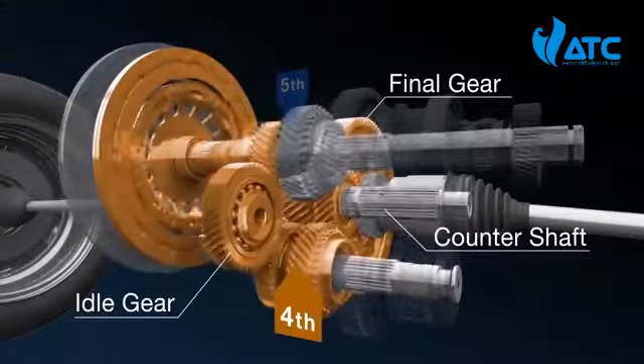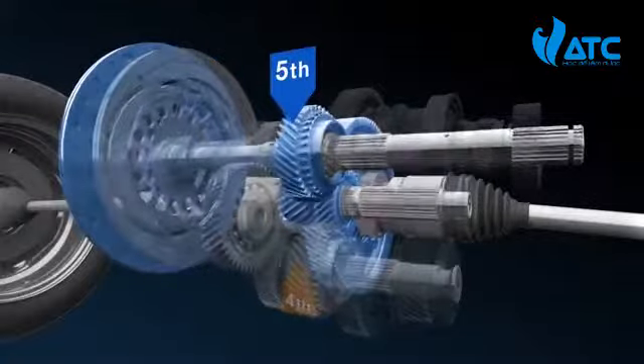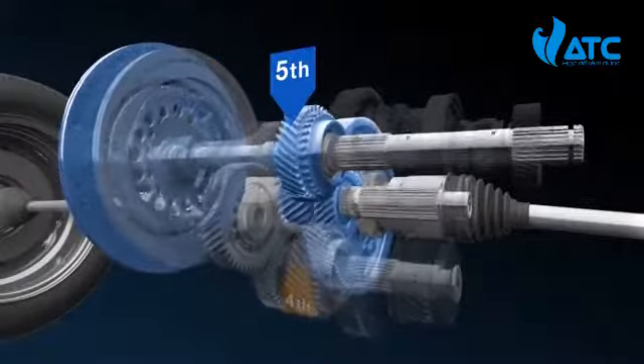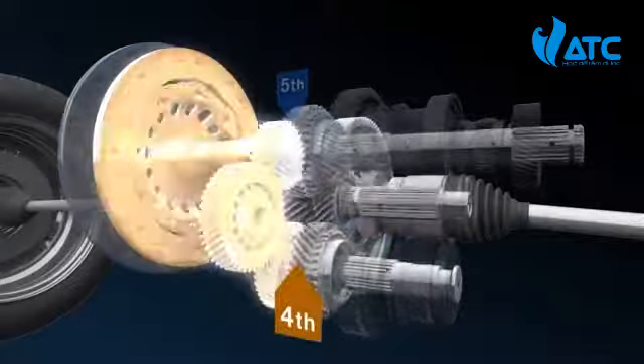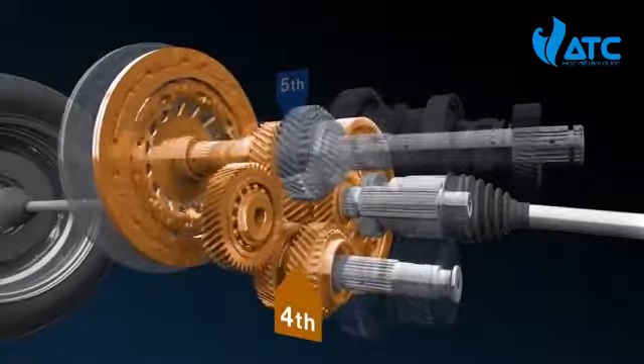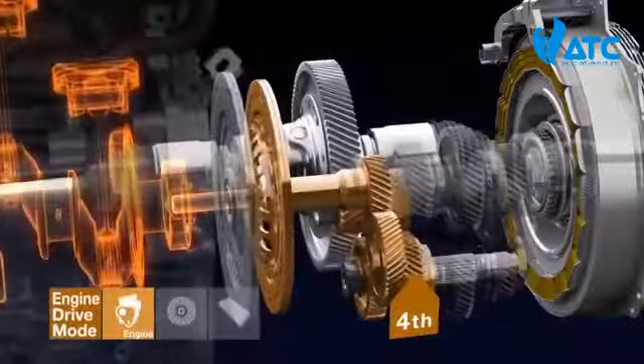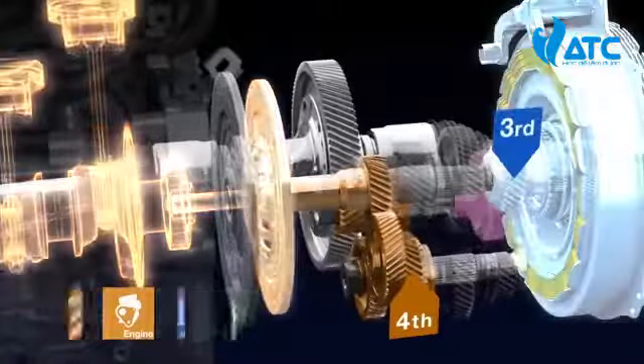The odd and even clutch plates work together to not only provide seamless gear changes without interrupting power, but also fast and smooth downshifting. This configuration also enables the engine and motor to drive different gears while in hybrid drive mode.